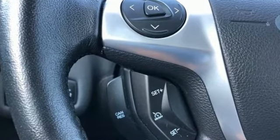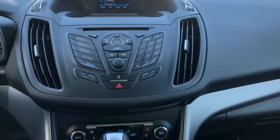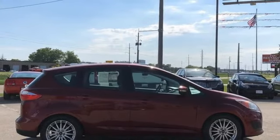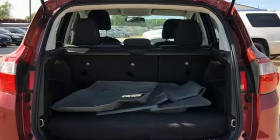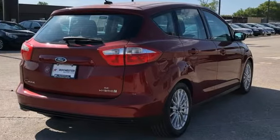Streaming audio, wireless phone connectivity, dual-zone climate control, configurable instrument gauges, 312-volt power outlets, manual tilting steering column, continuously variable automatic transmission, active grille shutters, gas pressurized shocks, and an in-line four-cylinder engine.